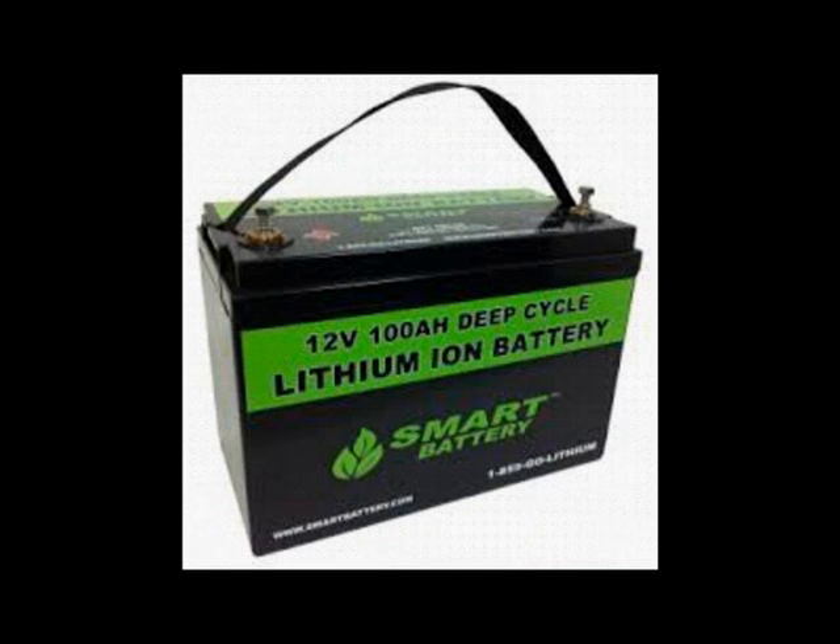Now when determining which type of battery to buy, remember a deep cycle battery — because it has more charges — will last a little bit longer throughout the life of the product, but it is a little bit more costly.